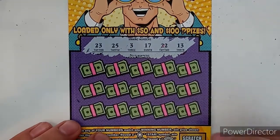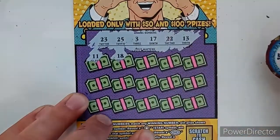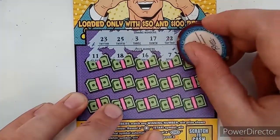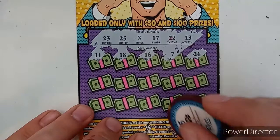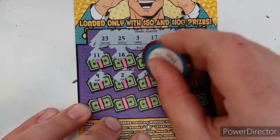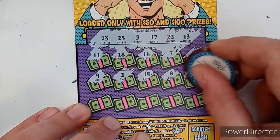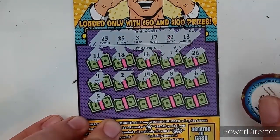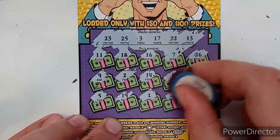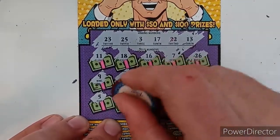Our numbers are 23, 25, 3, 17, 22, and 13 — let's see if we can make this happen. Another non-match, one off on the 18, there's a 16, no 7, one off on 26, no 9, one off on 2, one off on 14, no 8, no 6, no 5, two off on 19, no 1, 28 last spot — no 10. It looks like each spot is a minimum of fifty dollars in prizes, but not for us today.